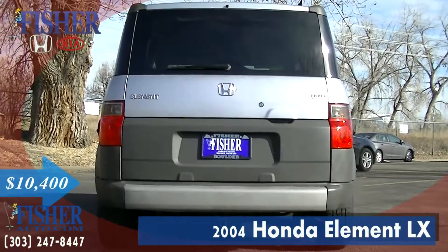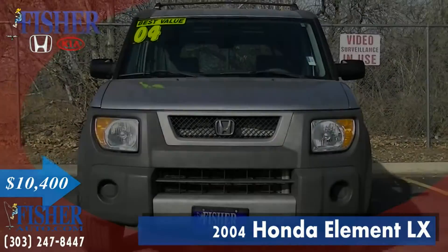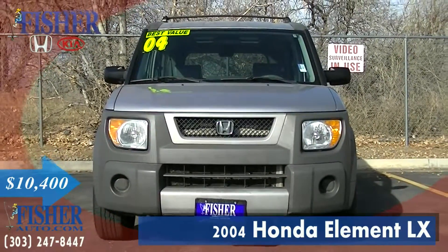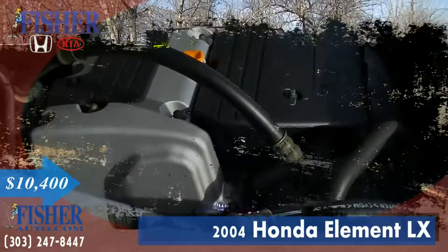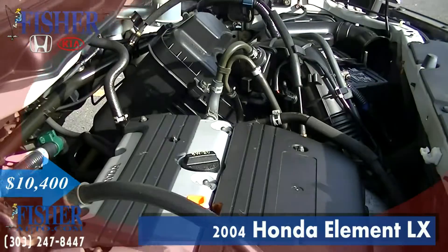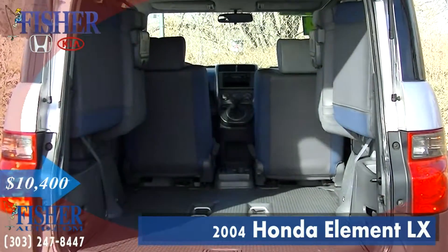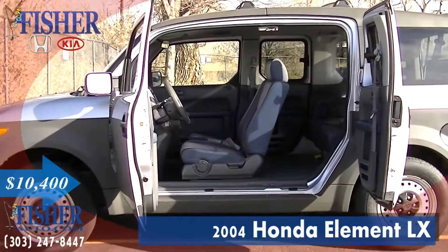Presenting the used 2004 Honda Element LX with a satin silver metallic exterior and a gray blue interior. Featuring a four-cylinder engine with 160 horsepower, this Element was previously owned by a non-smoker. It was traded locally and it comes with the one-owner Carfax history report.